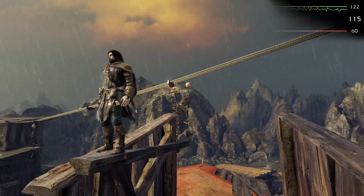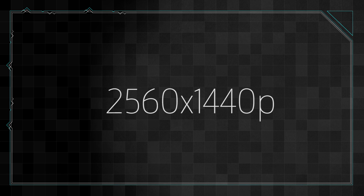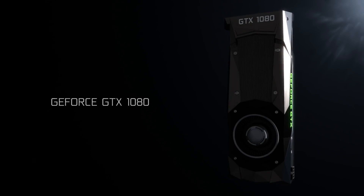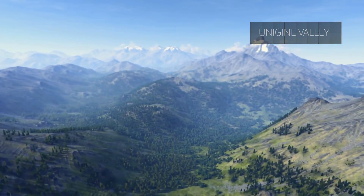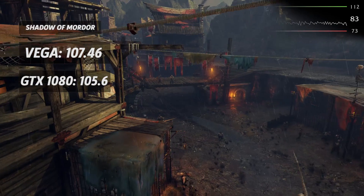The Vega 64 is generally overkill for 1920x1080 unless you have a high refresh rate monitor. Moving up to 2560x1440, another popular gaming resolution, the GeForce GTX 1080 continues to show its overall edge by repeatedly beating AMD's card in Tomb Raider, Bioshock Infinite, and Unigine Valley. AMD's card does once again outperform the GTX 1080 in Shadow of Mordor by 1.7%, though.